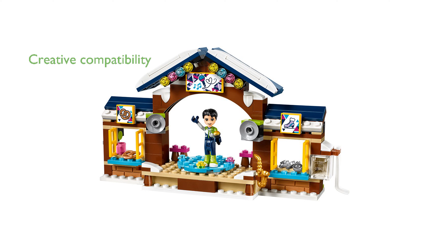LEGO Friends brick building toys are compatible with all other LEGO construction sets, encouraging creative building and endless possibilities.